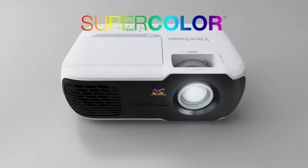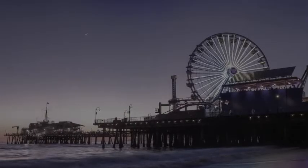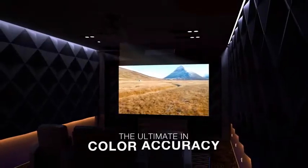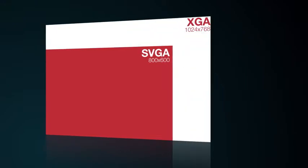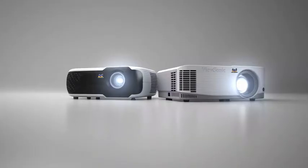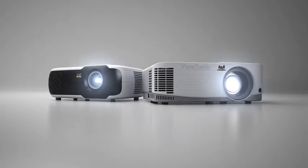Equipped with super color technology and a high brightness output of up to 3600 lumens, these projectors strike a perfect balance of color and light to deliver the ultimate in color accuracy without compromise. With models featuring SVGA, XGA, and WXGA resolutions, ViewSonic PA projectors are the ideal projection solution for any environment.